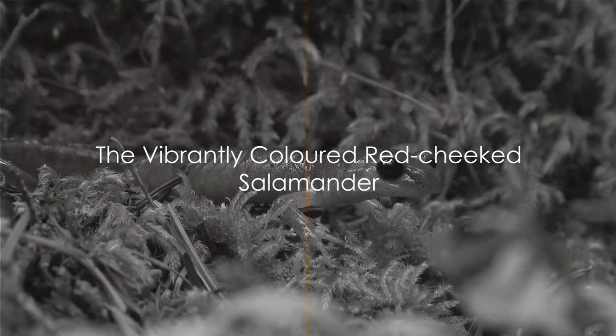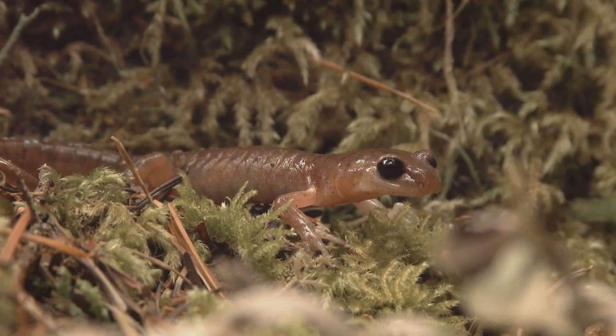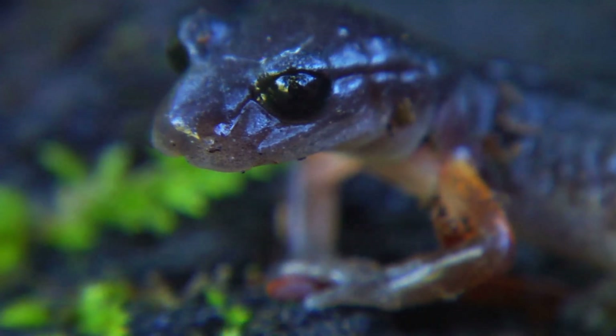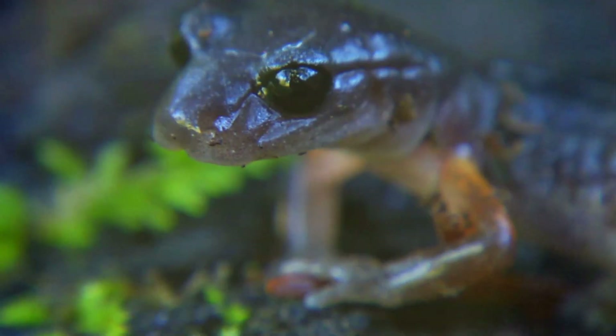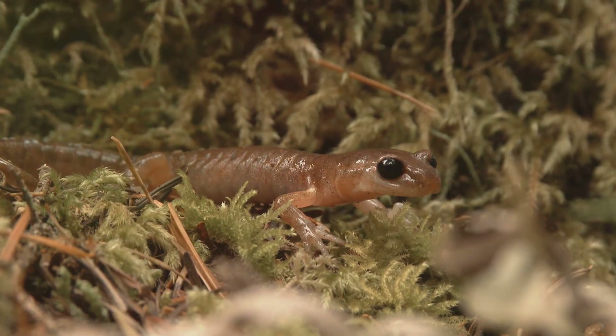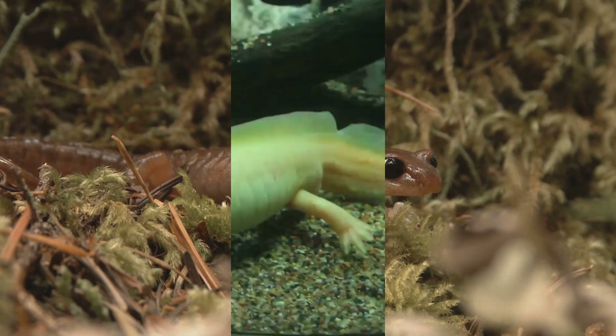Finally, we reach the high altitudes of the Appalachian Mountains, home to the red-cheeked salamander. This little creature, with its vibrant red cheeks and long, sinuous body, is a sight to behold. Its vivid colours, which serve as a warning to predators, punctuate the often dreary mountain landscape with bursts of life.